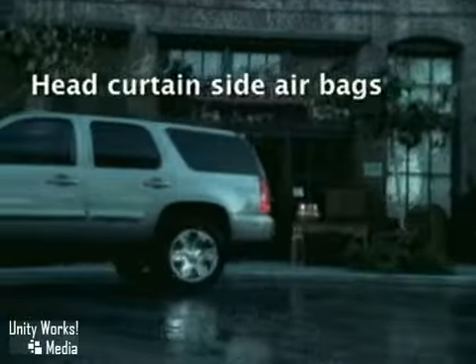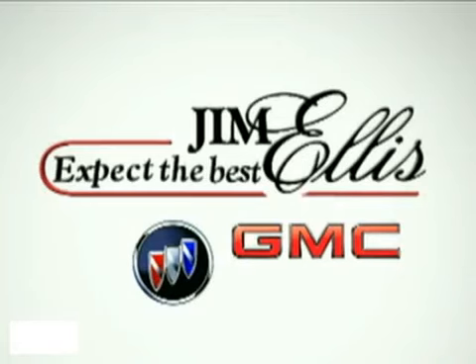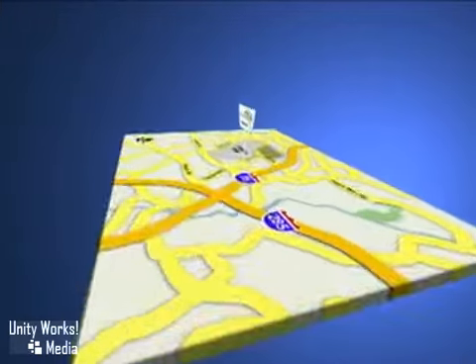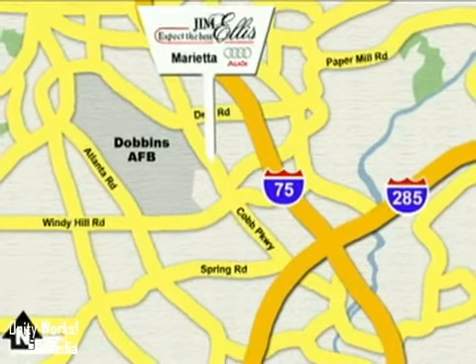The 2010 GMC Yukon. Agile. Capable. And sophisticated. Contact Jim Ellis Buick GMC today or stop on by. We're conveniently located inside I-285 on Peachtree Industrial.